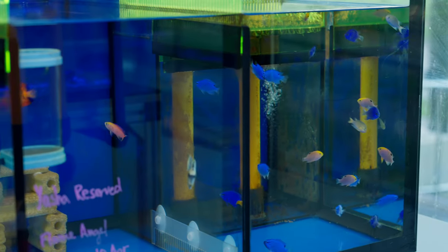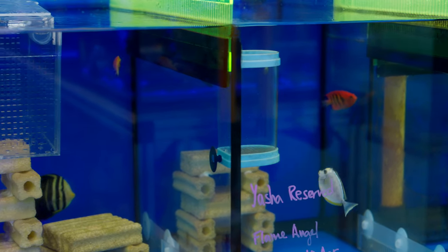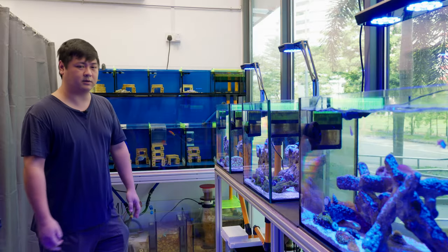So there are flame angels here, flame hawks, there's a Red Sea sailfin, there's some Talbot damsels, springeri red damsels, and some powder blues. I think there are more shipments going to be coming in over the weeks, so be sure to check in with the boss here and see what's what.